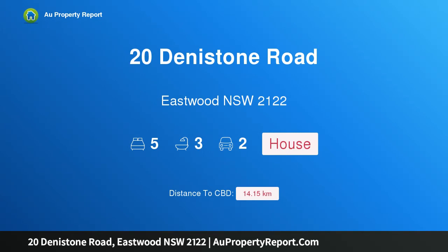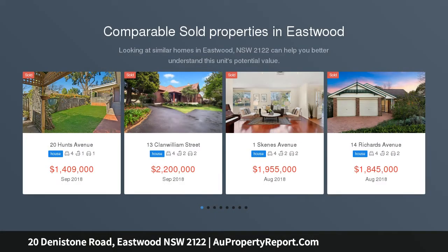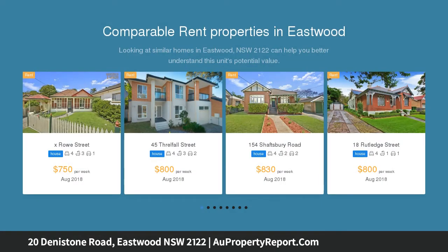I am glad to introduce 20 Denstone Road, Eastwood, New South Wales 2122 — first time offered in 23 years. Elevated 827 sqm (approx.) north-facing block set on elevated grounds with landscaped gardens. This spacious family entertainer sits on a substantial block with over 16 meters frontage, with abundant accommodation flowing over two generous levels.